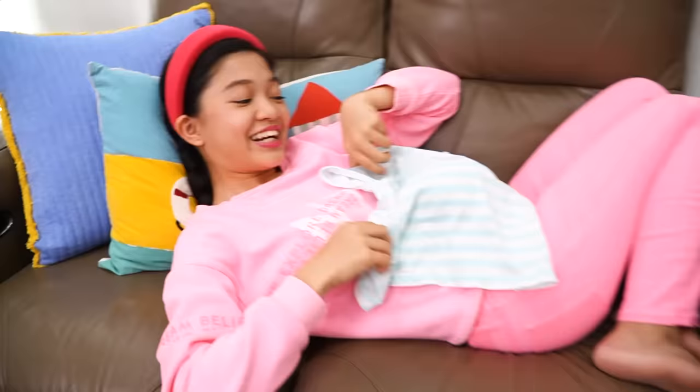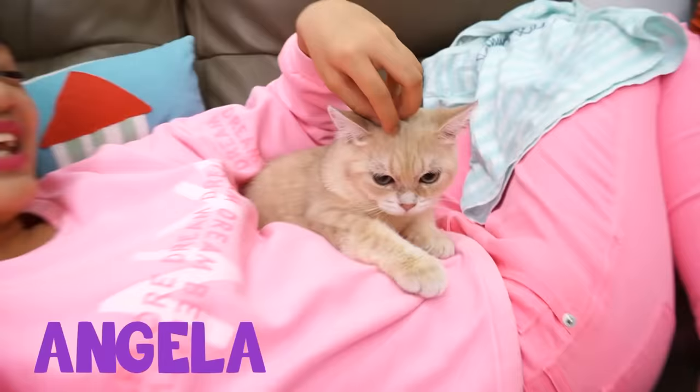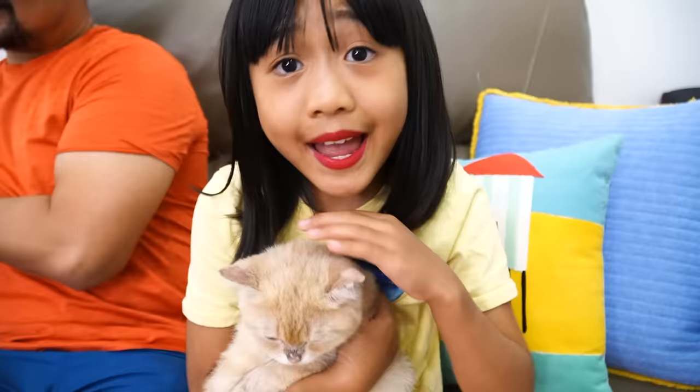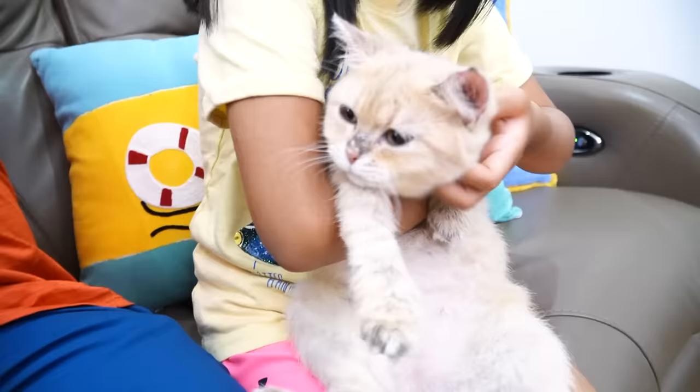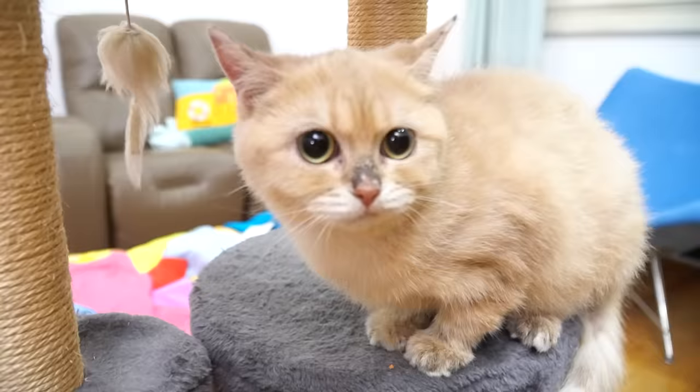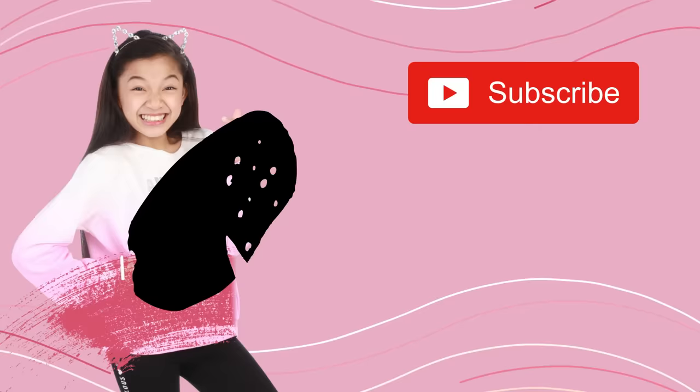Don't leave yet! This is fast forward to six months and here are our cats now! This is Angela - look how pretty she is! She still looks the same but she looks so cute! Kitty kitty kitty! So cute! Bye guys! See you in our next video!